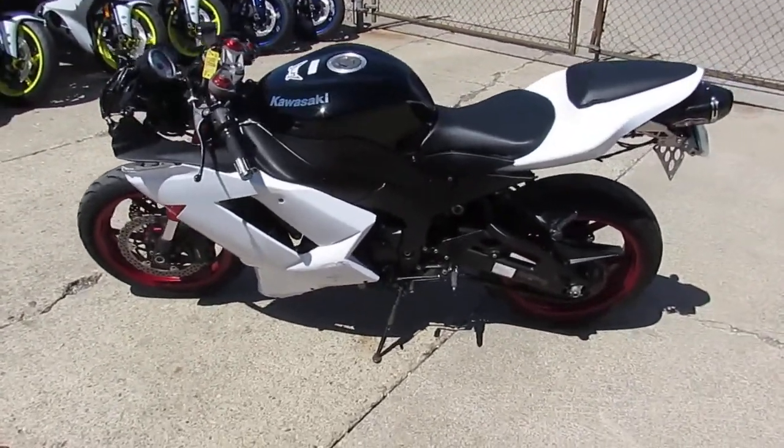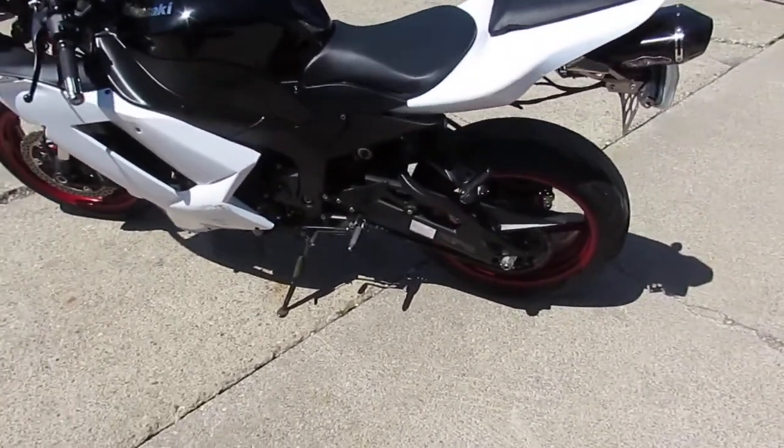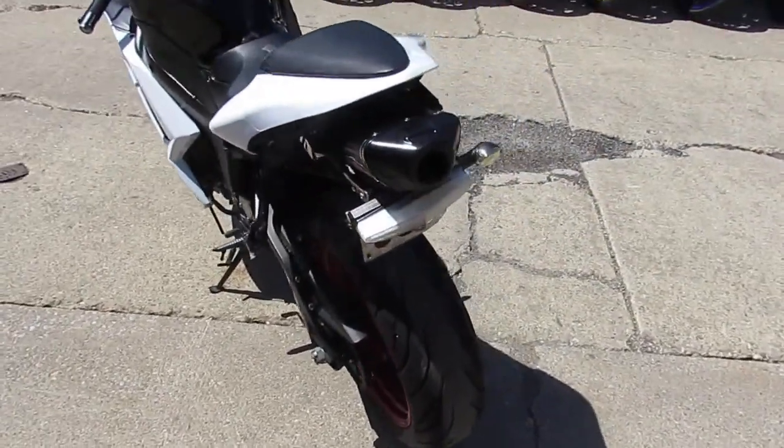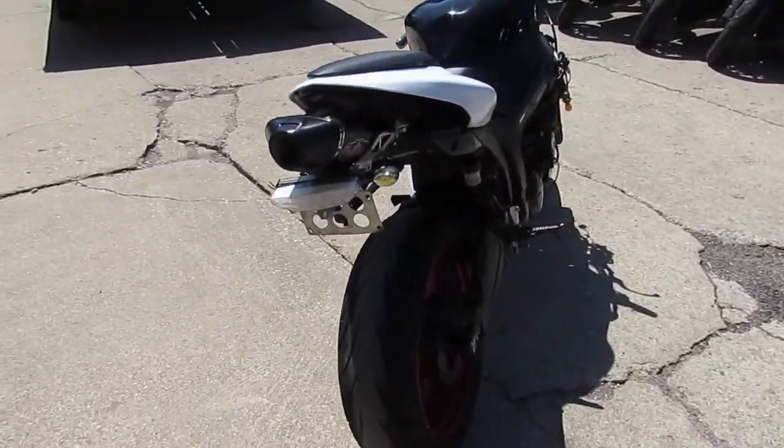Hey guys, it's Akrupa Powersports doing some videos on our used bikes. We just took this one in on trade. It is a 2008 Kawasaki ZX-6R — their Ninja.